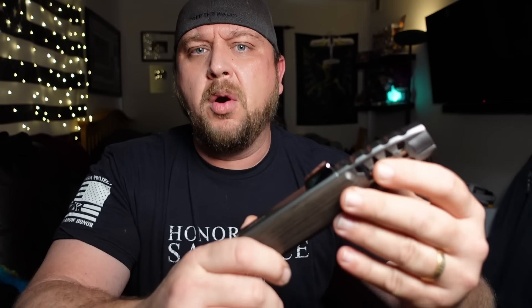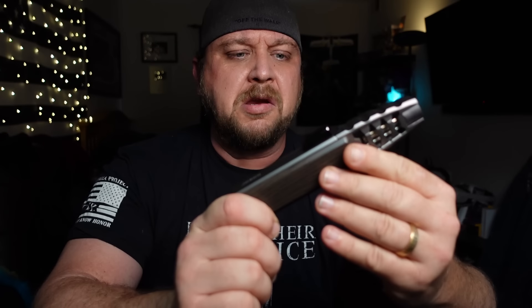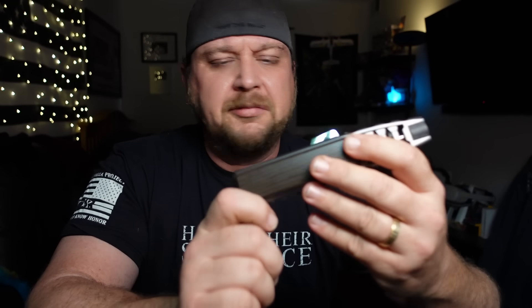So I bought one and we're going to check it out. What better way to start off this video than to go through the advertising and see what they're talking about with this breakthrough in lighter technology.